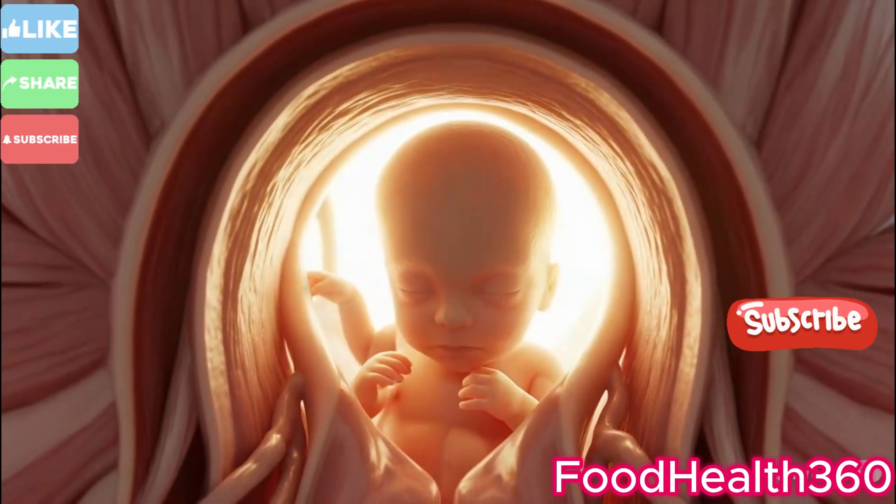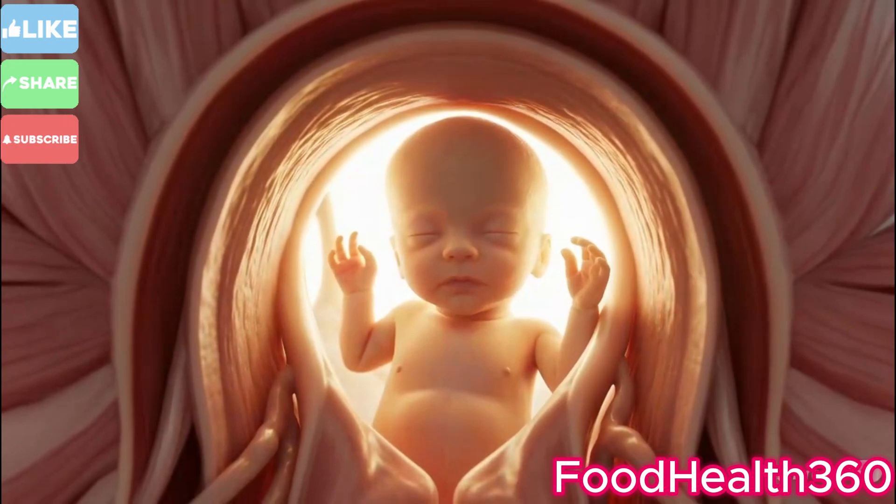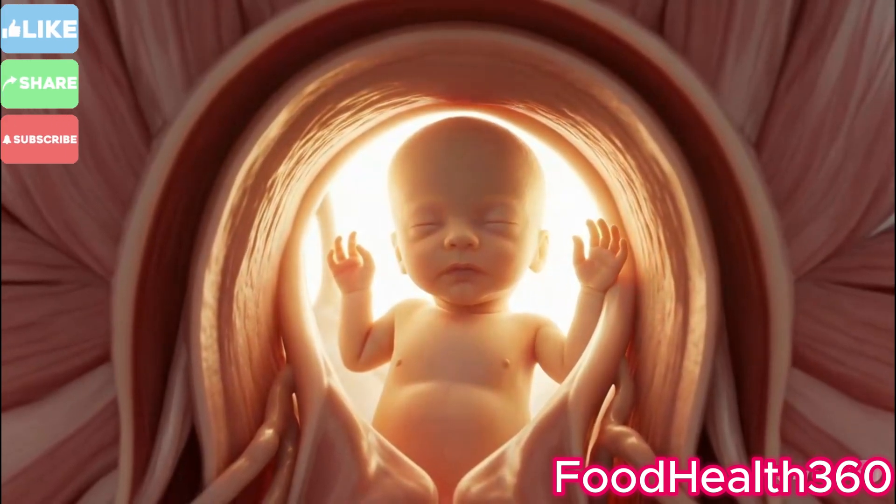Inside the womb, the baby turns its head, aligning perfectly with the birth canal — a critical step for safe delivery.